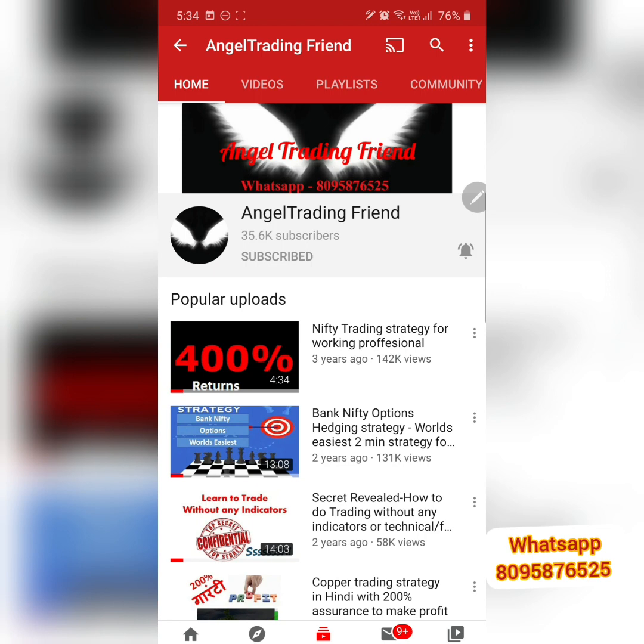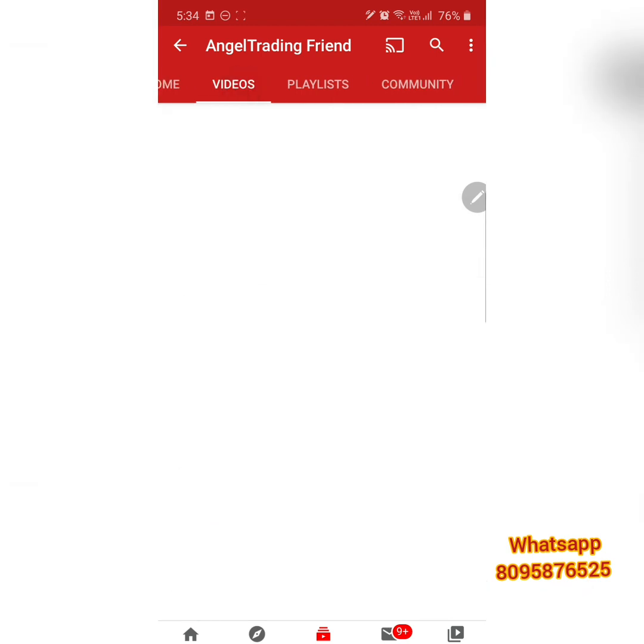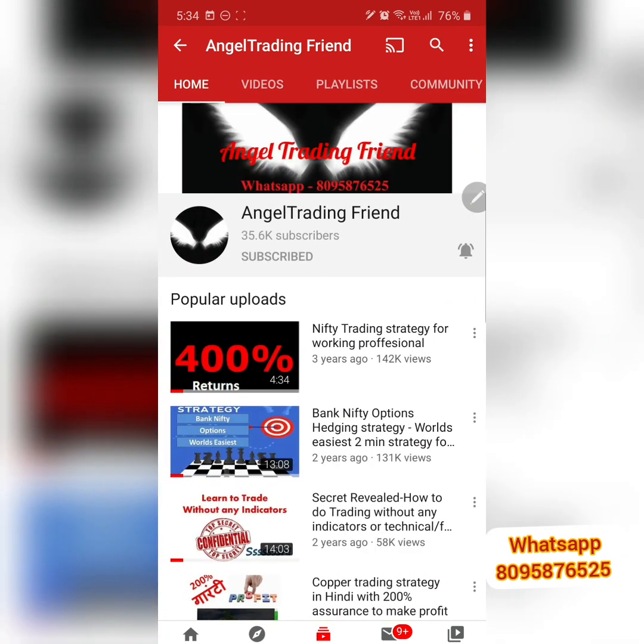Stay tuned till the end of the video — you'll get a full update. People who have not yet subscribed can always subscribe and press the bell button to get lots of strategies and live trading videos. For any support, you can WhatsApp me at 8095-876525.